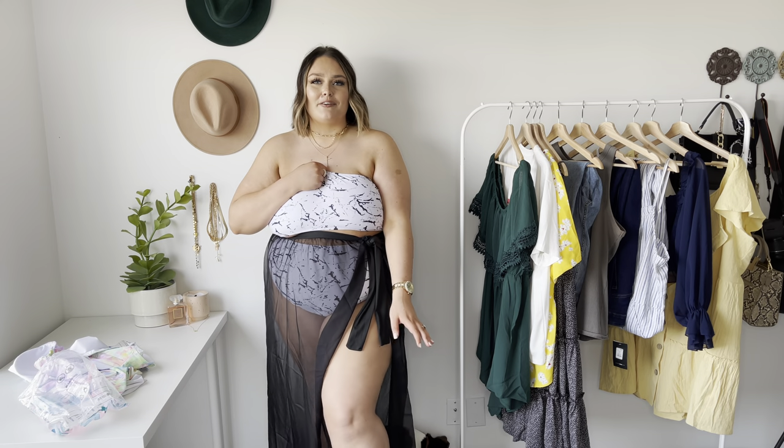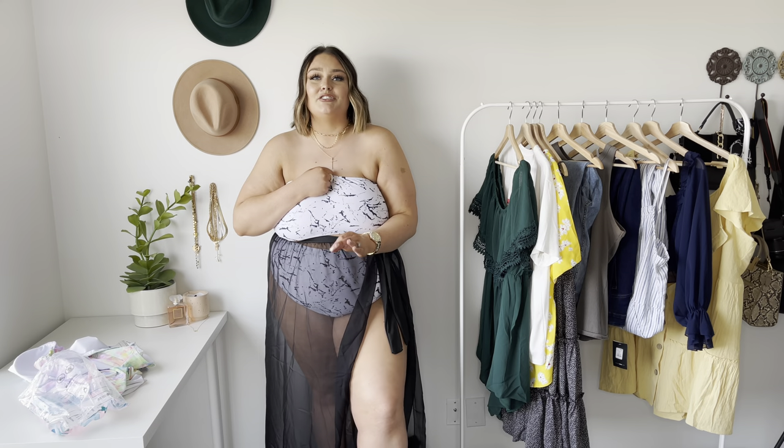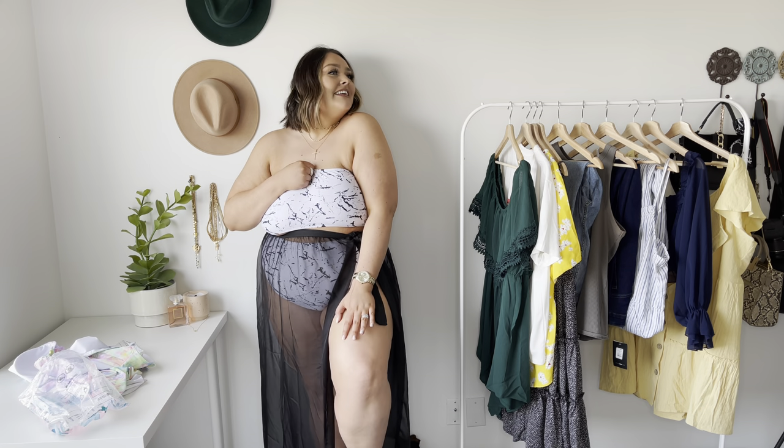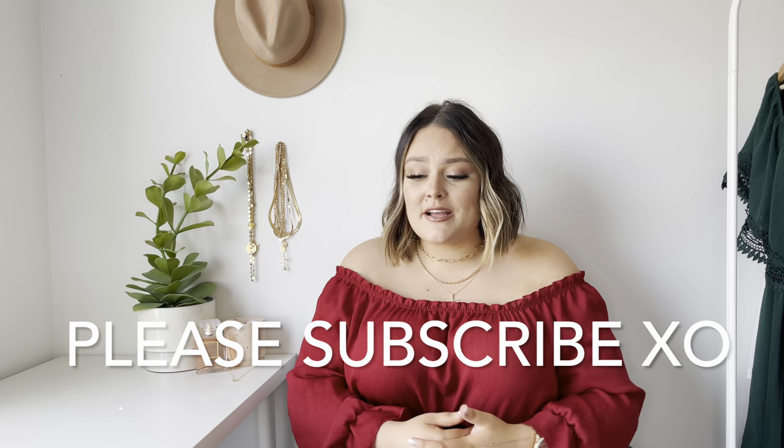This is literally the best Shein Curve try-on haul — I can't remember the last time I had such good success. That's everything for this video. Thank you so much for watching. If you haven't already, hit the subscribe button down below. If you liked this video, give it a big thumbs up and comment down below which one was your favorite. If you want to see how I style these items, follow me on Instagram. I'll see you in the next one.